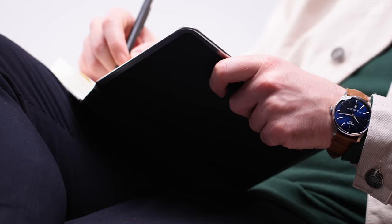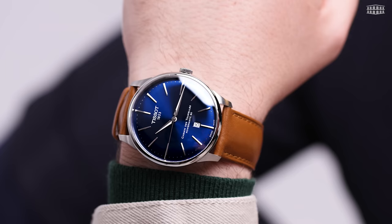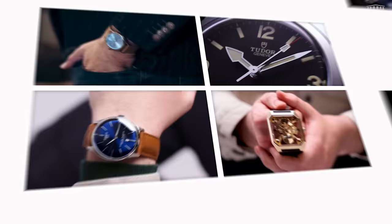What are your thoughts about the vibrant blue shade of the Chemin des Tourelles dial? Does the piece fit the bill of an everyday, casual watch? We always love to hear from our viewers, so please drop us a comment below. If you have any questions about this watch or any other timepiece from Tissot, ask us in the comment section and we'll get back to you right away. If you want to stay up to date on the latest watch reviews from Les Ambassadeurs, please subscribe to our channel, click the bell button, and give it a thumbs up. Thanks for watching.